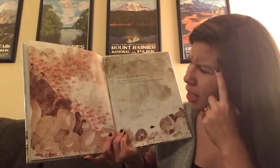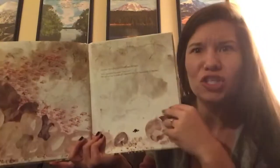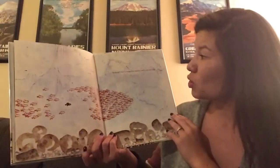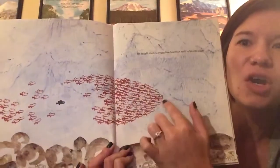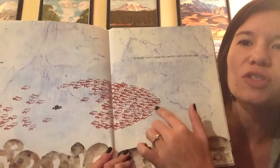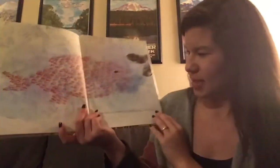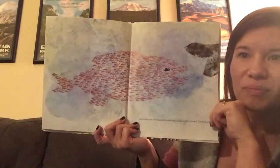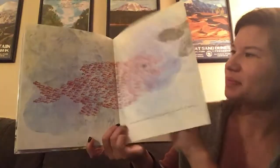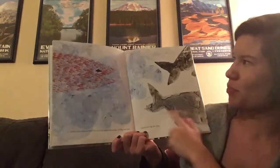Swimmy thought and thought and thought. Then suddenly he said, "I have it. We are going to swim all together like the biggest fish in the sea." I wonder what that means. He taught them to swim close together, each in his own place. The illustrator is helping me see what the author means — all the fish are swimming together so that they look like a bigger fish. And when they had learned to swim like one giant fish, he said, "I'll be the eye." And so they swam in the cool morning water and in the midday sun and chased the big fish away. The end.